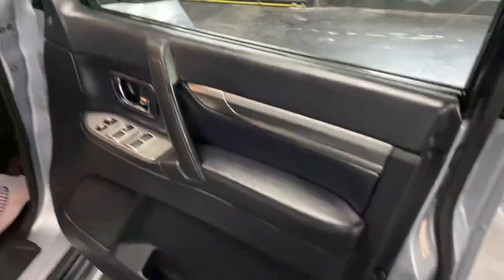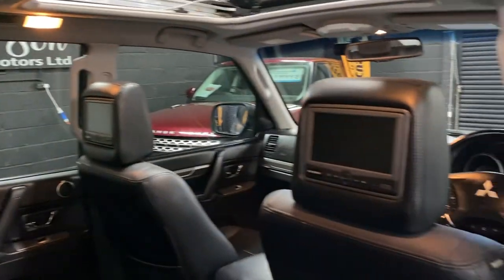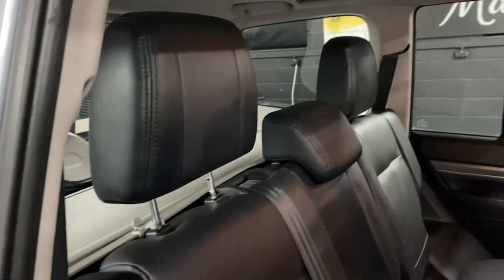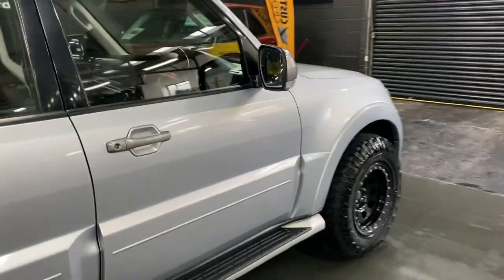A nice option on this one is the factory rear DVD screens — they're Rosen but they are factory-fit — on the two outer rear seats. Again nice and clean and tidy in the back. As per usual I've taken 30 plus pictures, so hopefully those along with this video will give you some insight into the overall condition.